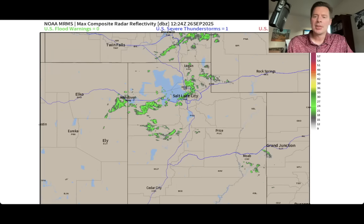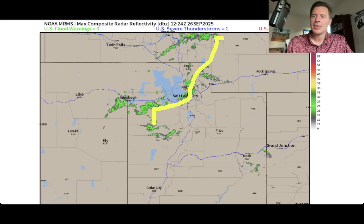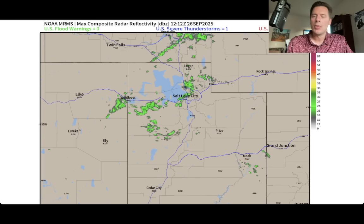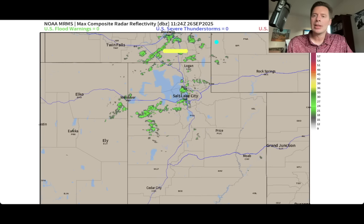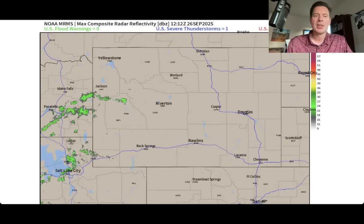I'll take you into the Salt Lake radar. And again, just some very light returns here, all kind of moving up to the north at this point, even into Idaho and a little bit kind of traversing towards the Tetons.